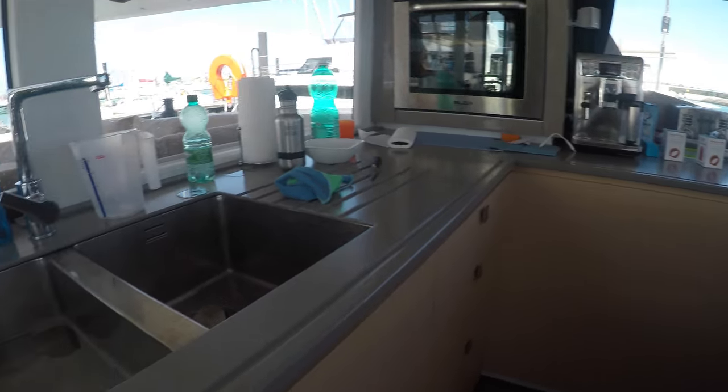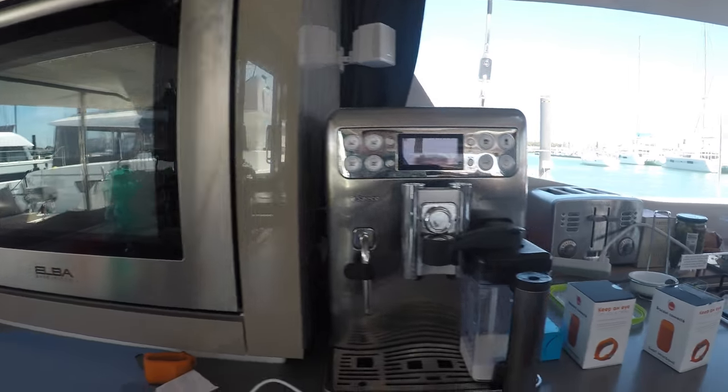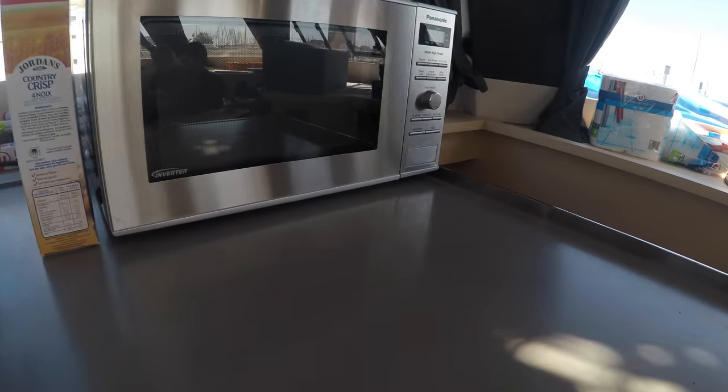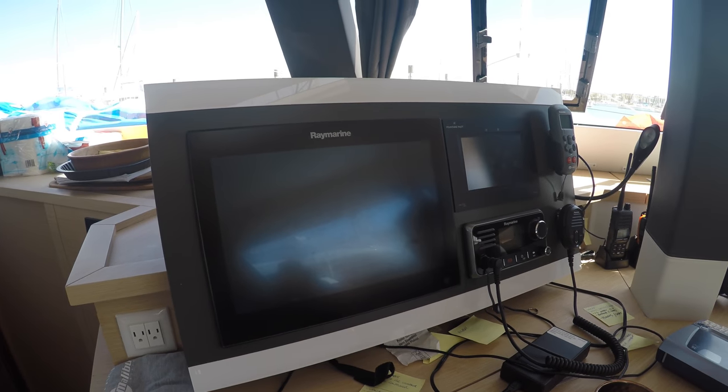And here we have the kitchen. There is a sink, oven, coffee machine, stove, and microwave. We have a screen here so that we can see where we are in the Atlantic.